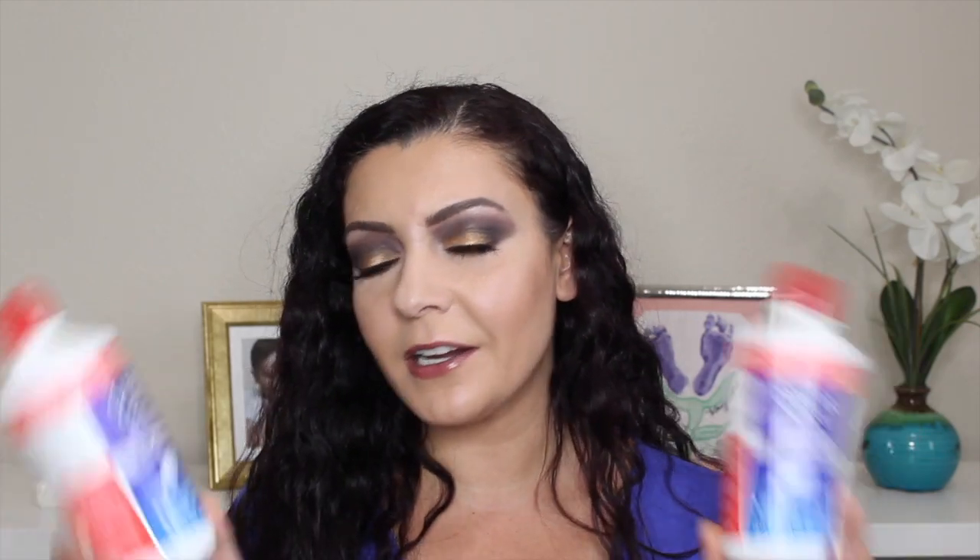Two toothpastes: the Colgate Optic White Platinum — I love this stuff. I tried going without it and couldn't, so I picked it up again. And the Hello Fluoride-Free Whitening Toothpaste with Activated Charcoal — I couldn't wait to finish it. I really want my mouth to feel clean and my teeth squeaky, and it just didn't give me that feeling. Also finishing up two Clear Care contact lens solutions — one a month, as typical.